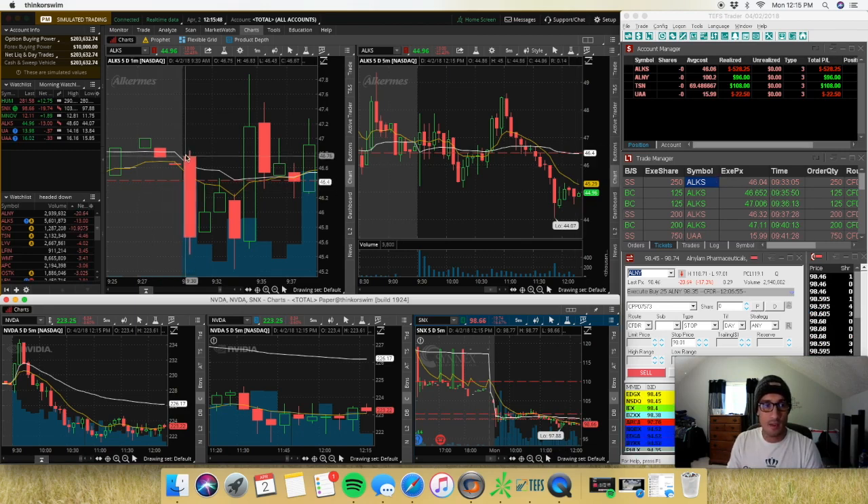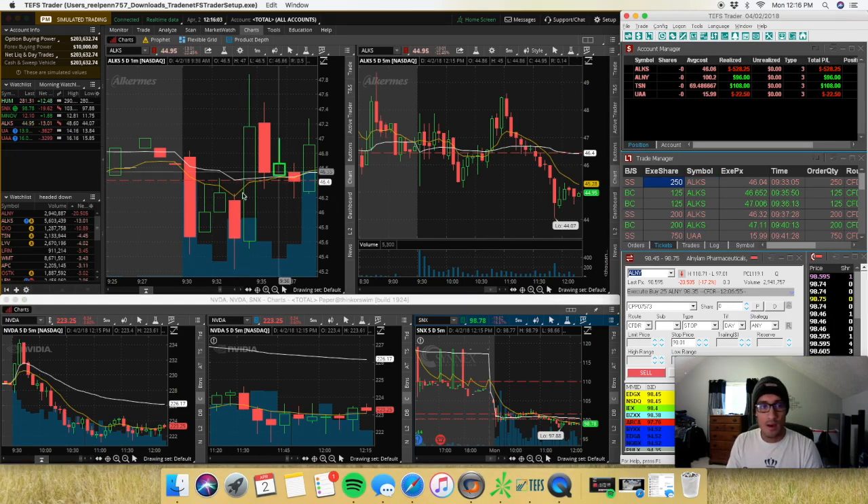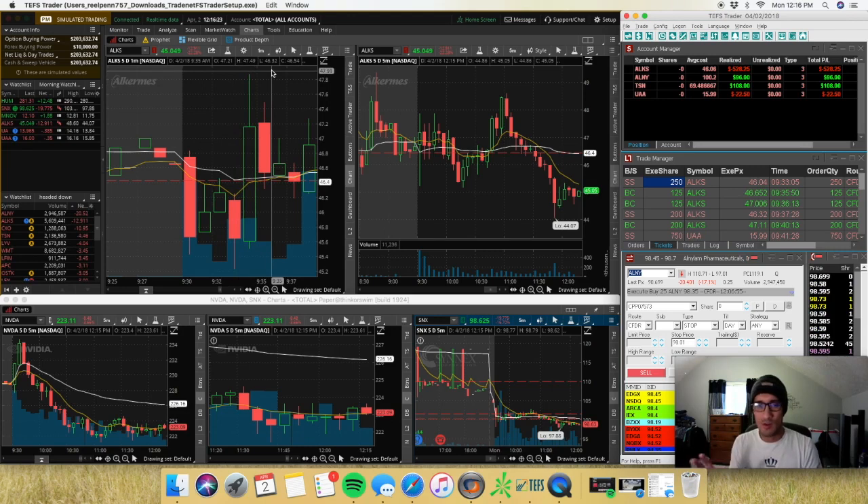The first trade I took: ALKS flushed down initially, pulled back to around VWAP, and my entry was $46 with a stop up at $46.40 or so. I took 250 shares. It flashed down really fast and I didn't take my partial — it was just too fast to figure out how much to sell. Then in the very next candle it spiked all the way up to $47.80; I was probably down around $400-450.